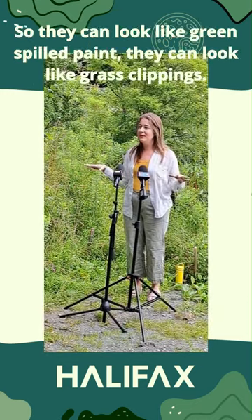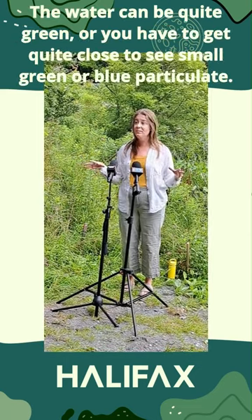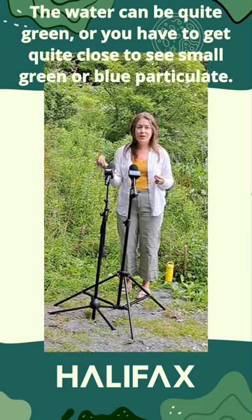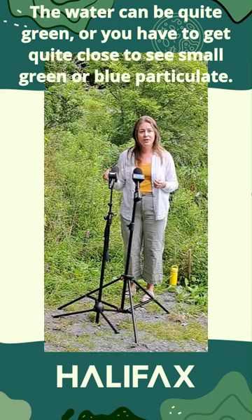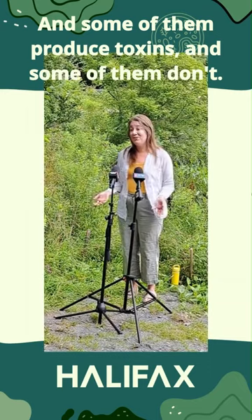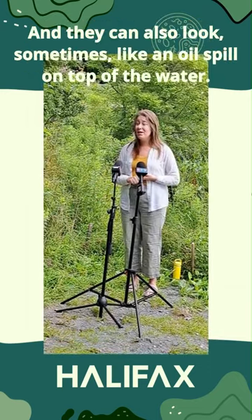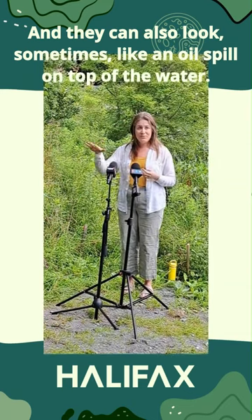They can look like green silk paint or grass clippings. The water can be quite green, or you have to get quite close to it to see small little greener groups reticulate in the water. Some of them produce toxins and some don't. They can also sometimes look like an oil spill on top of the water.